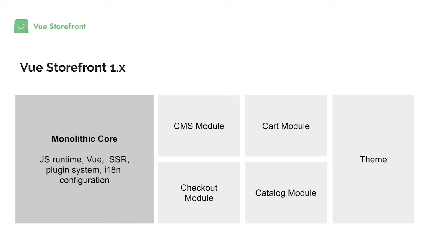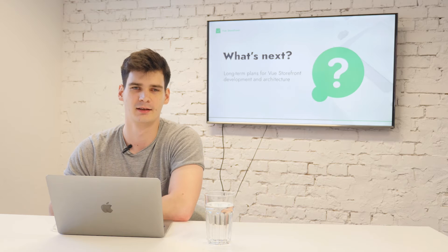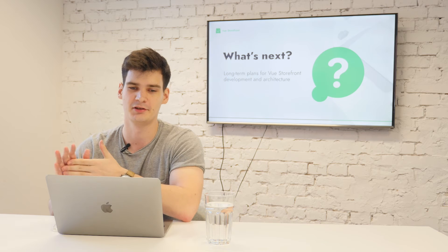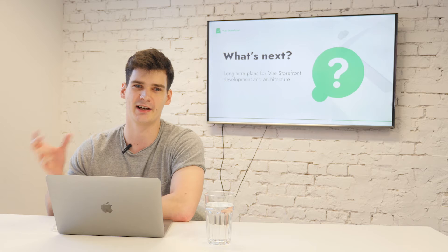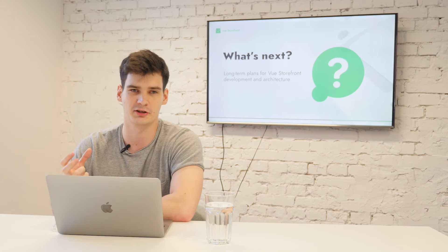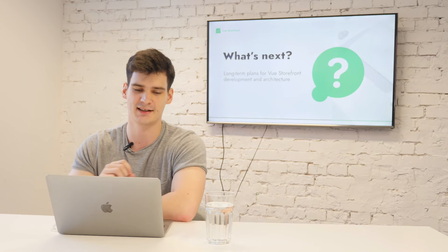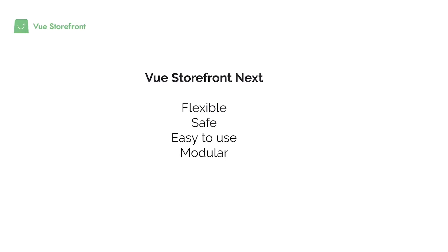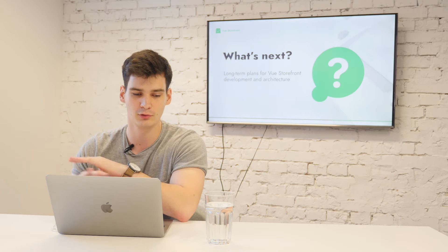This is Vue Storefront 1 and it works very well, but we learned our lessons building it for two years. What we discovered is that division by features is very useful, but it's not exactly how e-commerce or service-oriented architecture works. Usually you're getting data via API from different services and combining it in your frontend. Features are not exactly the layers you might need to remove or replace — sometimes those are layers of our application, like the API layer. This is why we came up with the idea of Vue Storefront Next.